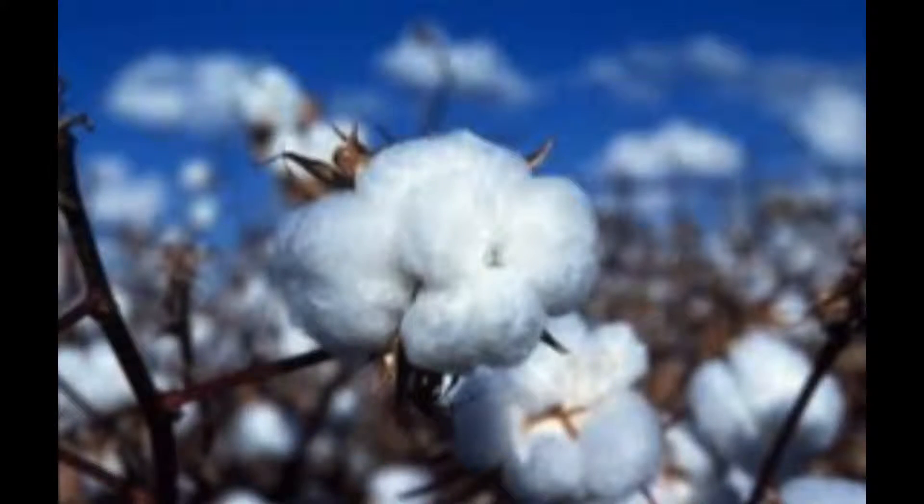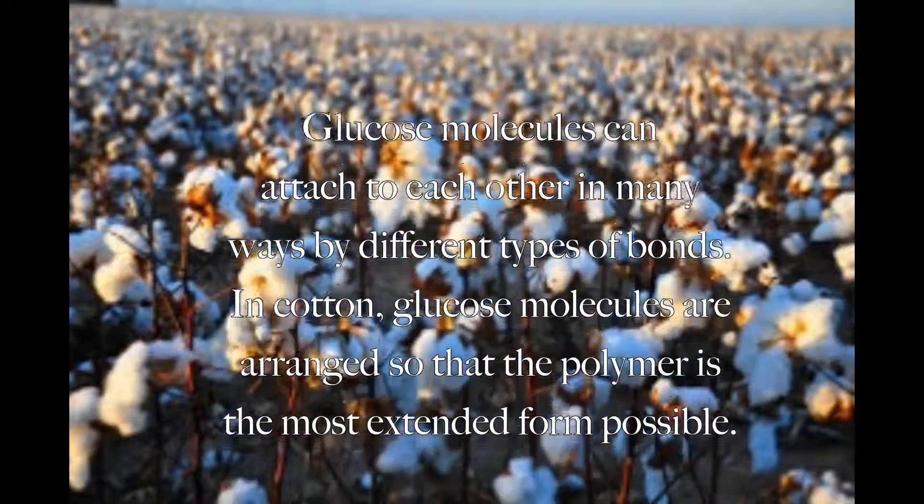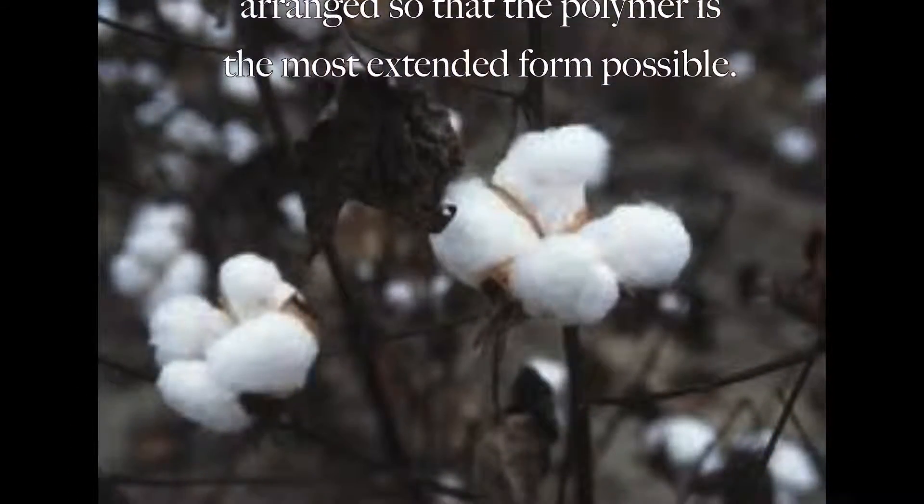The cotton in denim is naturally made. Although cotton grows naturally, it has become genetically modified to withstand pesticides. The cellulose in cotton is a polymer of glucose grown by special plants. Glucose molecules can attach to each other in many ways by different types of bonds. In cotton, glucose molecules are arranged so that the polymer is in the most extended form possible.